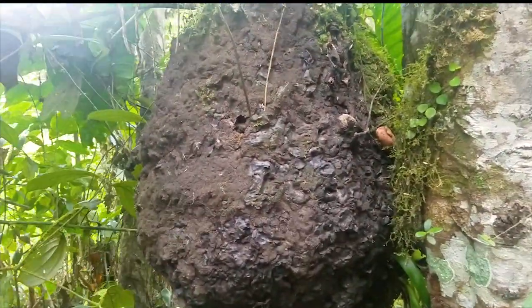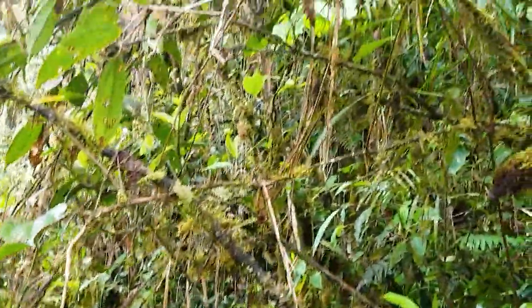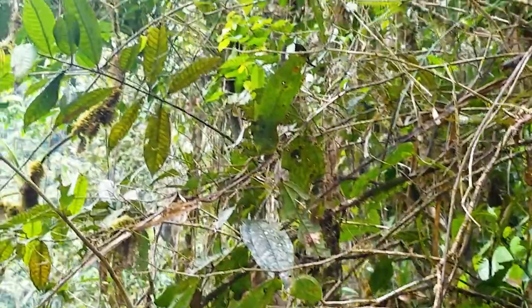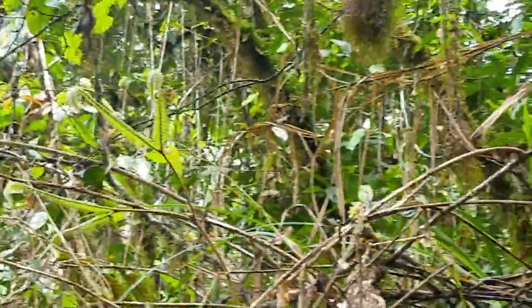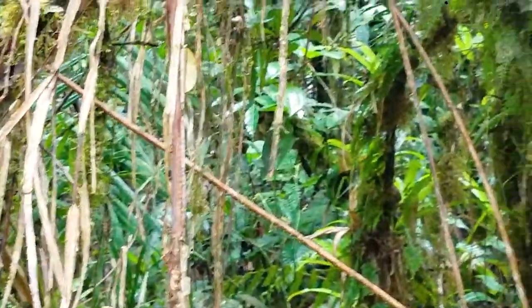So this is a termite mound. When you're looking for ayahuasca in the jungle in Ecuador, this is what you're contending with — it is just a massive tangle of brush, vines, and critters.